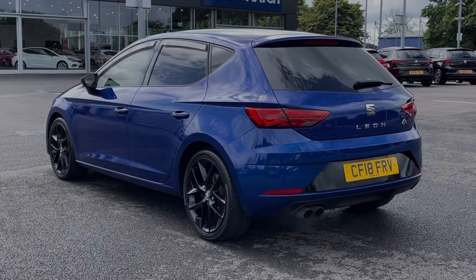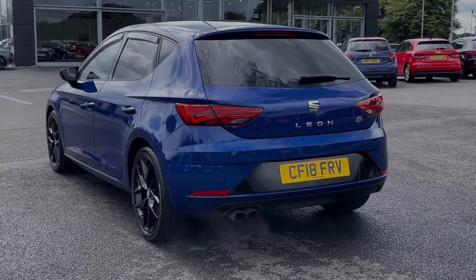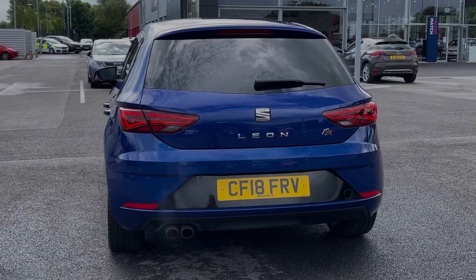This car comes from two previous owners with 46,000 miles on the clock and if needed it will receive a service from us prior to sale.